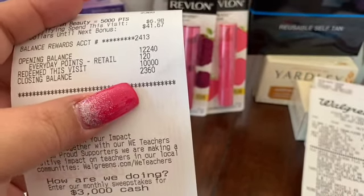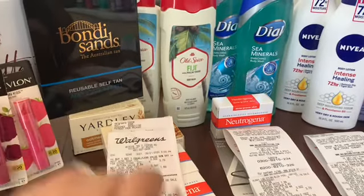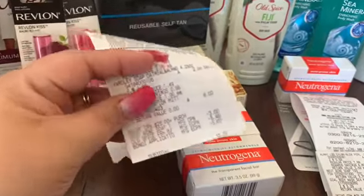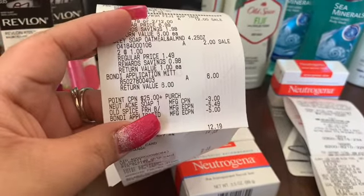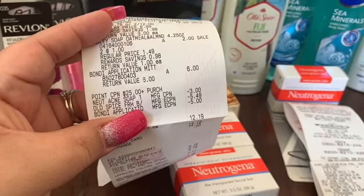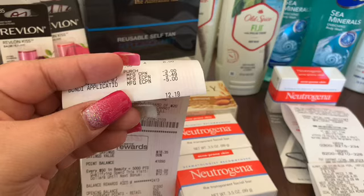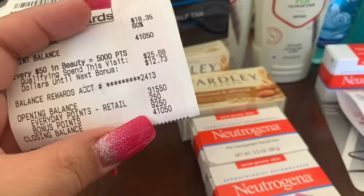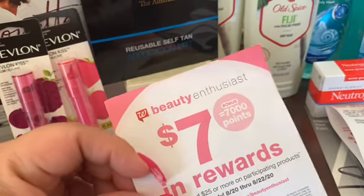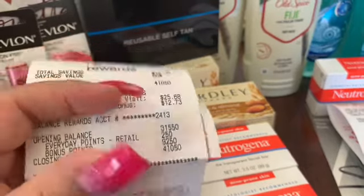That 2,360 points was my starting balance before the beauty event. I did four transactions total — two at each store visit. At the first store, Transaction 1 covered the Bondis, Yardley soap, and two Neutrogena bars. Coupons used: a $3.00 printable from Coupons.com, a $5.49 digital coupon on the Old Spice, and a $5.00 digital coupon on the Bondi making it just $1.00. Subtotal was $12.19, and I earned 9,250 points — 7,000 for the beauty event plus a 10x everyday bonus worth 2,250 points — basically $9.25 back on $12.19 spent.